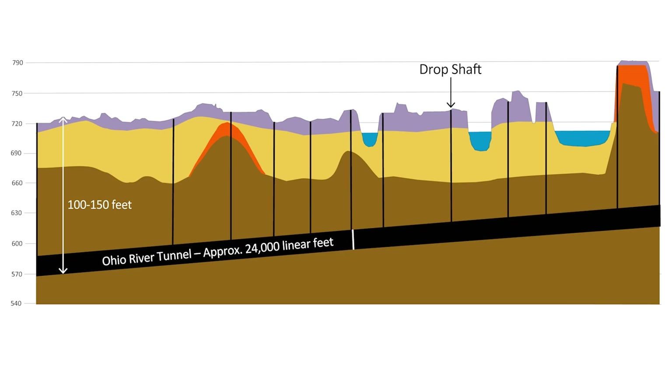Flow will enter the tunnel through drops depicted here as vertical lines. Tunnel construction will start upstream and end at the Alkesean plant.